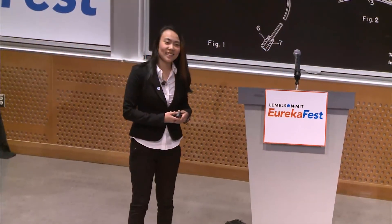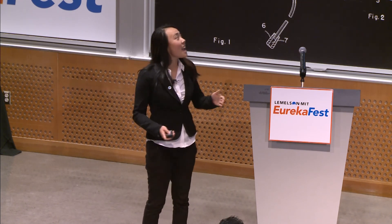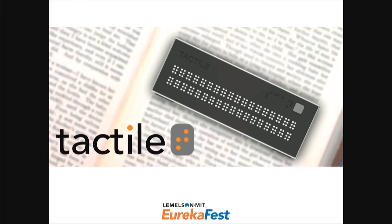Hi everyone, I'm Jessica and I'm from MIT. I just graduated with a degree in mechanical engineering. My team and I created a product called Tactile.